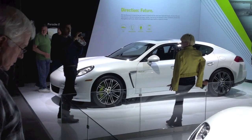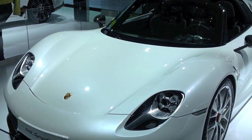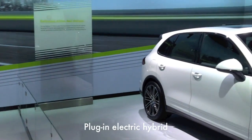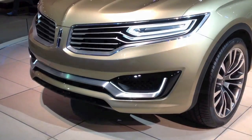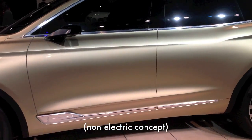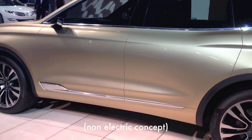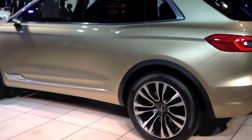There's a whole wall of plug-in cars including this fantastic spider. This is a Lincoln Concept — of course it's not electric, they don't have any plug-ins, but every car company has some cool concept vehicles here. And of course this one doesn't have any door handles, because in the future you don't need door handles.